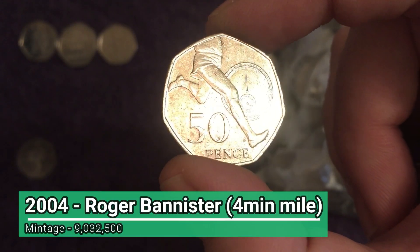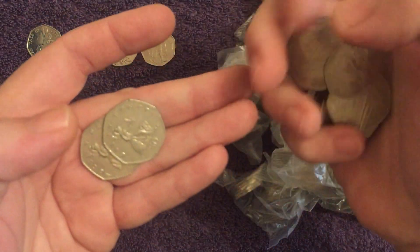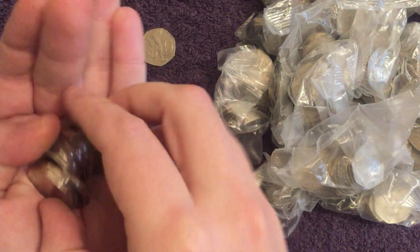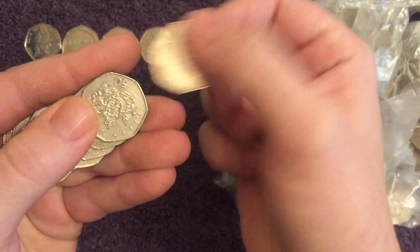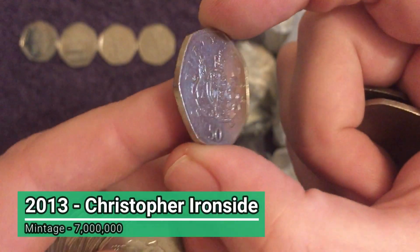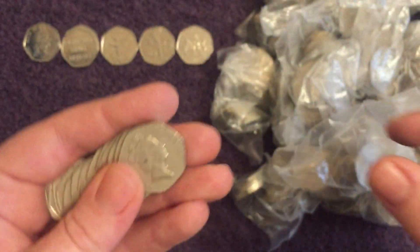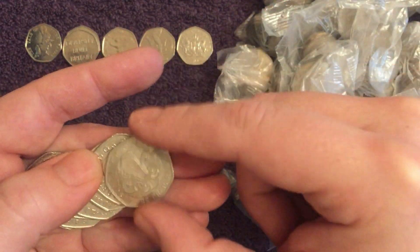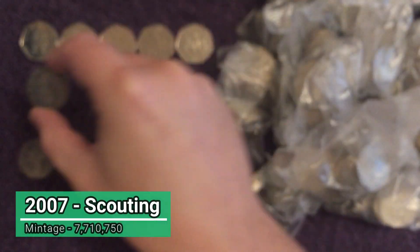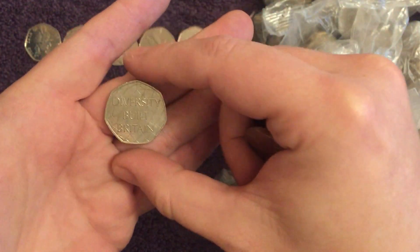There's another sporting 50p - the Roger Bannister four-minute mile from 2004, a pretty common one. Nice to get an Olympic though - hopefully we can get more than that today. There's Christopher Ironside from 2013, seven million of those minted. This was actually his initial design for the 50p but it got changed to the Britannia, so they commemorated him with that one a bit later. There's a Scouting from 2007, 100 years of Scouting - another pretty common one - but we're getting a nice mix already.